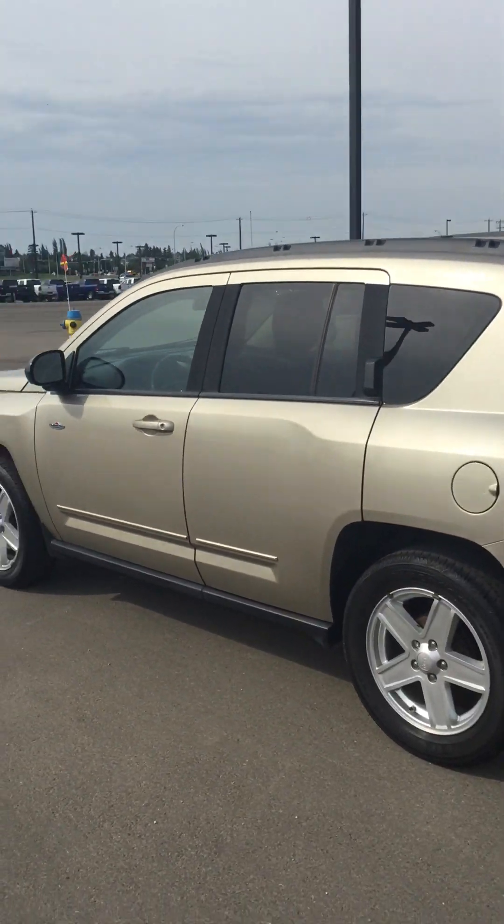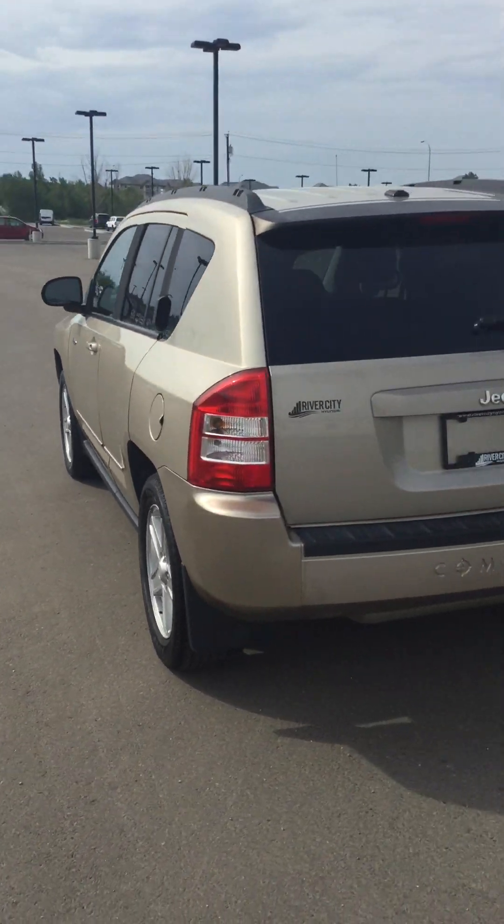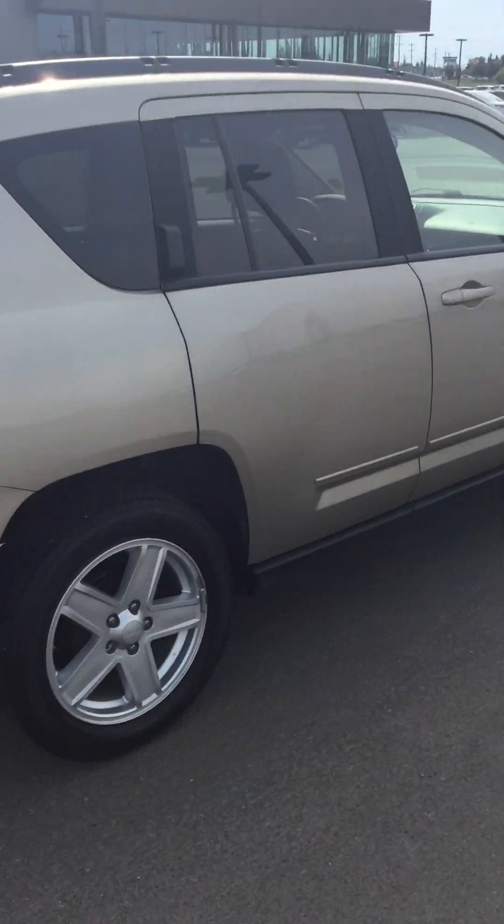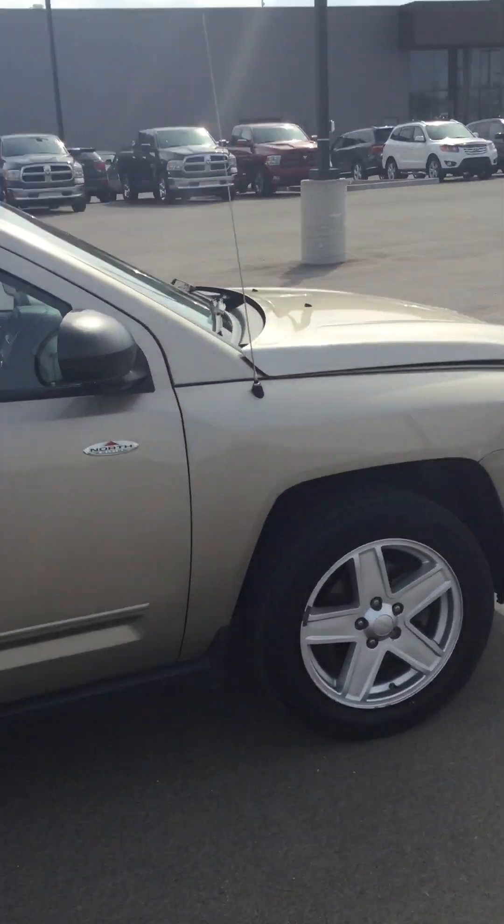So this one here, 2010, really low kilometers — only 72,000 on it. Very good condition as you can see. I'm gonna start under the hood and explain a little bit of the features and go around.